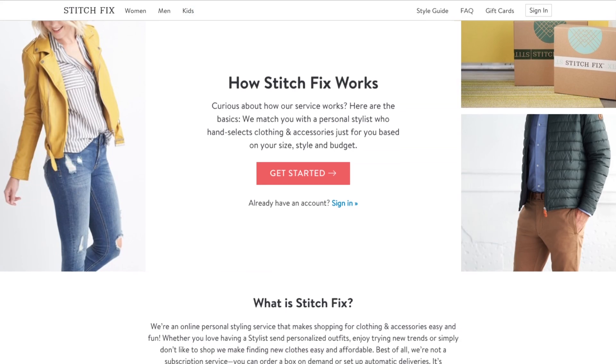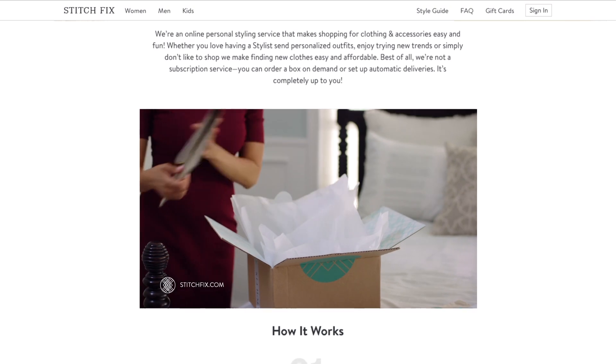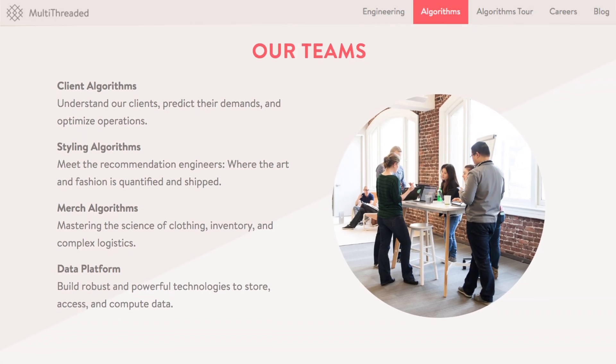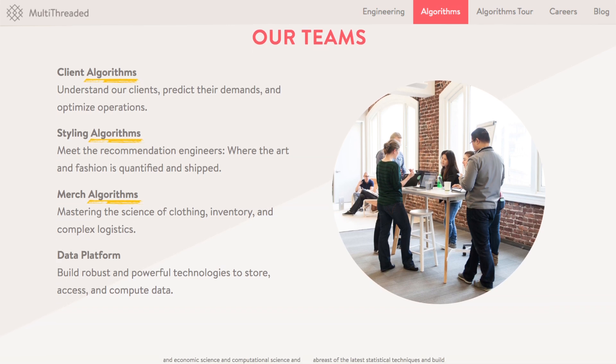Stitch Fix is a brand that takes personalization to the next level. Stitch Fix is an online personal styling service that employs one of the biggest data science teams in the industry to create predictive algorithms for customers' personal style.